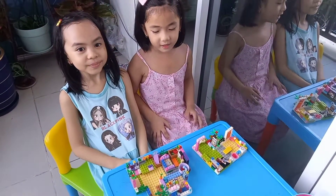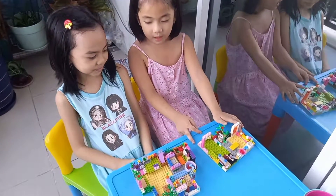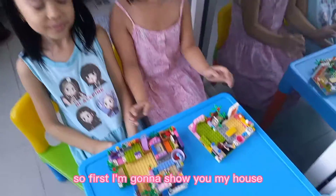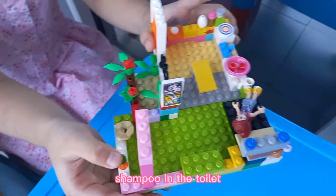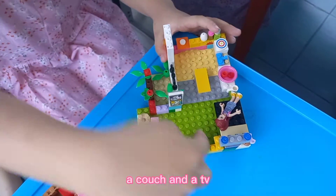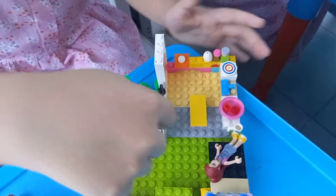Hey guys, today I'm gonna show you my Lego and my cousin's Lego. So first I'm gonna show you my house. This is my shower, shampoo, and the toilet, a couch and the TV, my bed, cell phone.